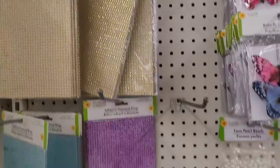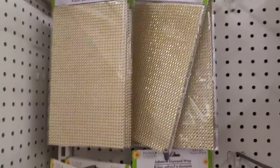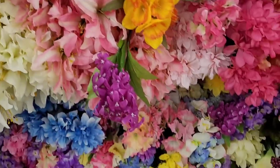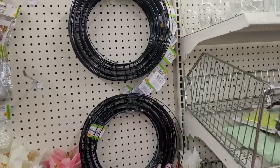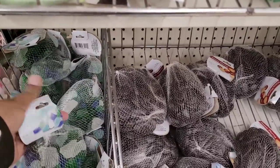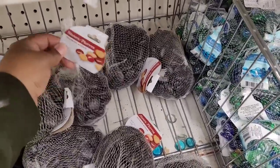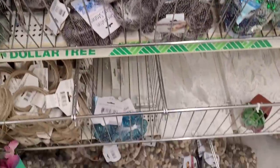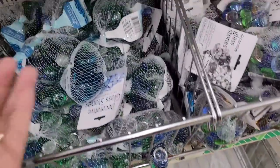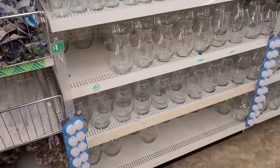So we're over here in the garden and floral section. They have some adhesive pearl wrap in gold, blue and purple. I love these flowers right here — really pretty. They have out their little wreath forms. These are sea glass — those are pretty. And they have these stones right here, and river rocks down there. More stones — these are glass.